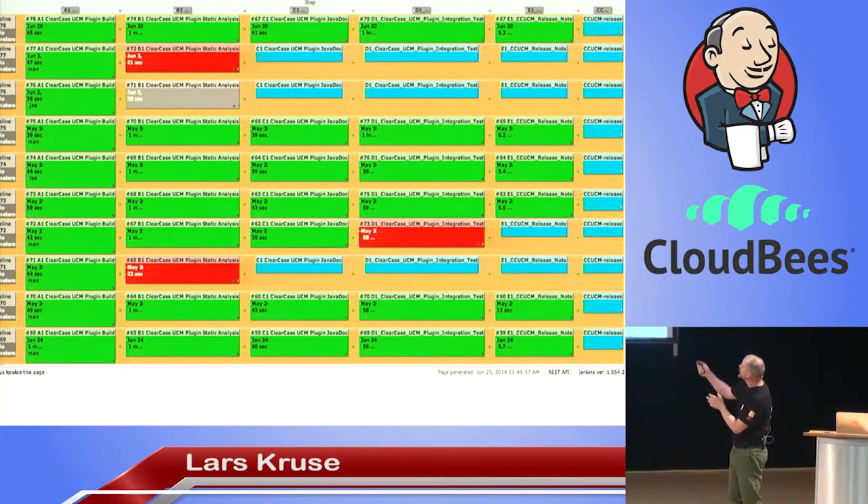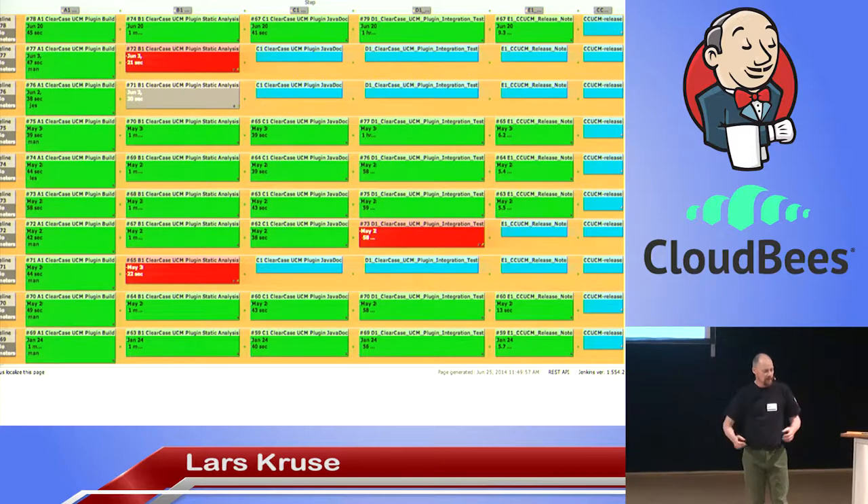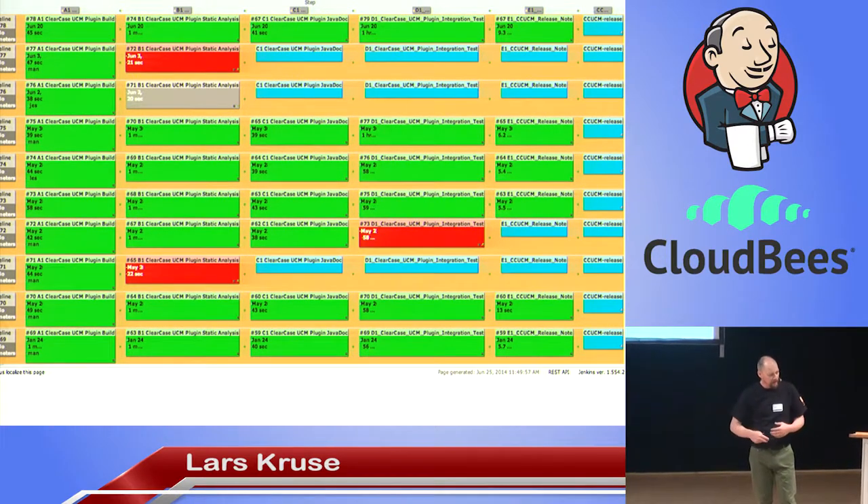Everybody can go and see our Jenkins environment at codepragma.net/CI. Everything we've created that is open source — people can go browse that. Obviously the ClearCase UCM plugin is open source, so it's there and has a pipeline.